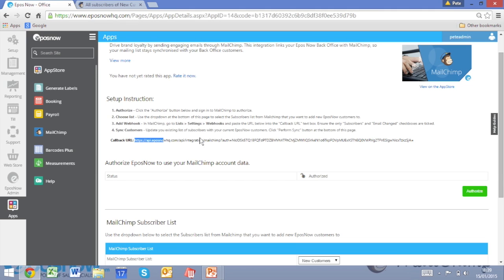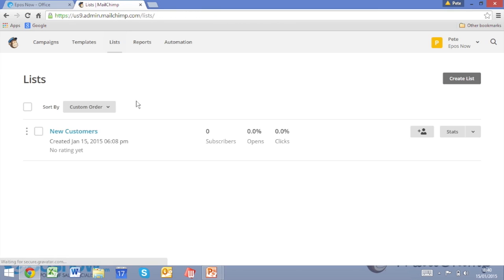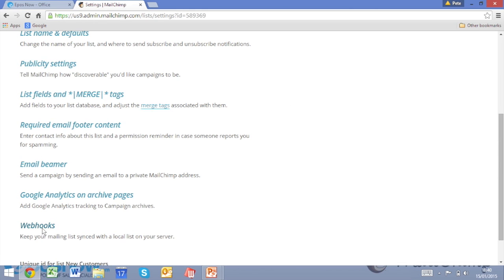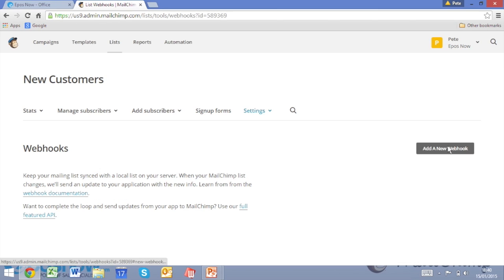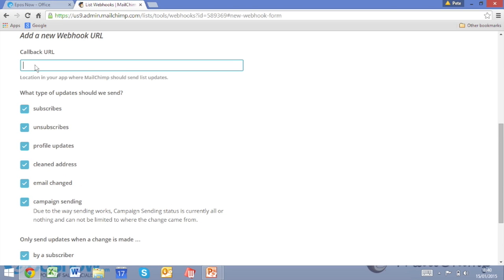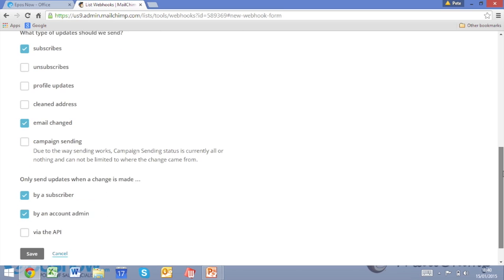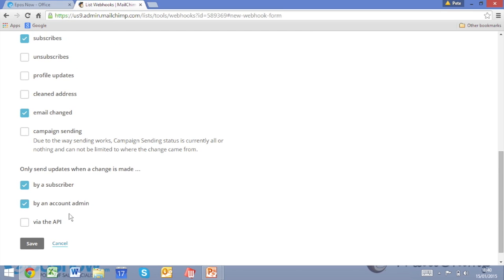You'll see a callback URL. What we're going to do with this is use it to create a webhook. So copy that and go across to Mailchimp. Go on to your lists — mine's called New Customers. Click the arrow to the right-hand side and then click Settings. Scroll down to Webhooks and click on that. Click on Add New Webhook on the right-hand side, and then paste that callback URL into the callback URL field within Mailchimp. Untick all of the blue boxes, leaving just Subscribes and Email Changed ticked, along with By a Subscriber and By an Account Admin at the bottom. Click Save, and that will have added that webhook.